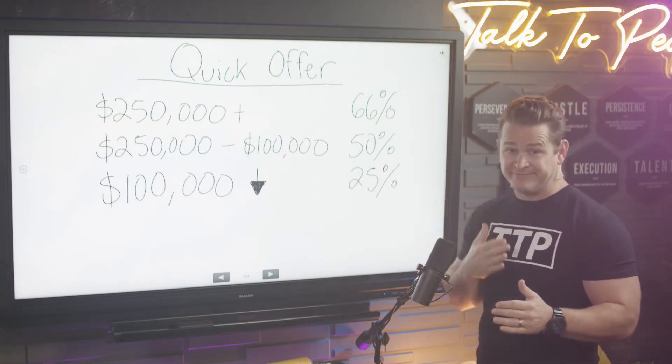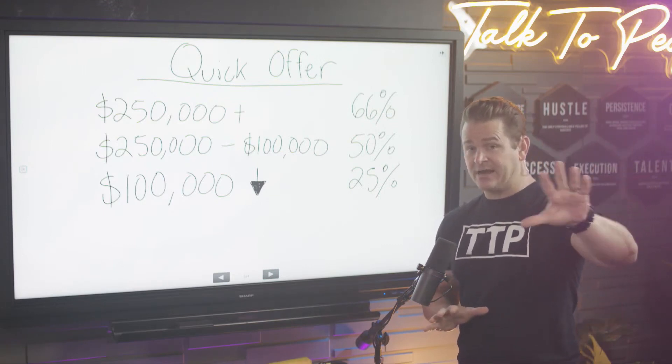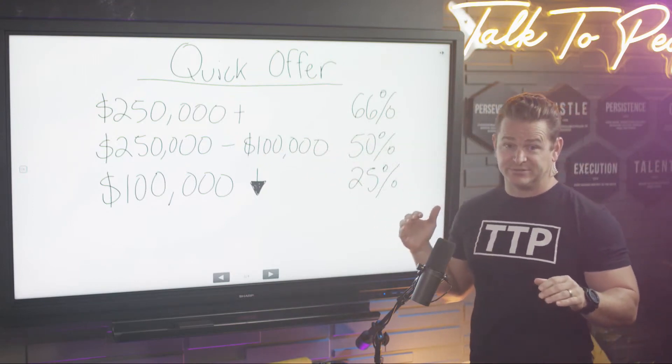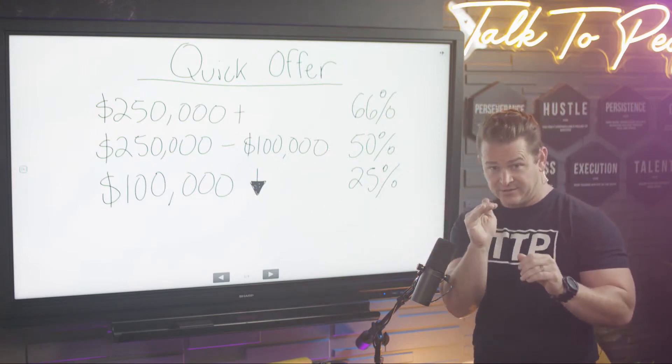If it's under $250,000 down to $100,000, I want you to throw out 50% of that Zillow price. This takes into account all the other factors I'm going to show you in a second. $250k to $100k — 50%. And if it's $100,000 and below...